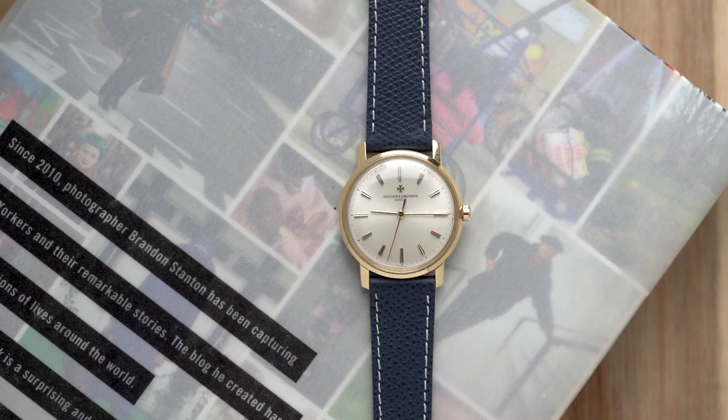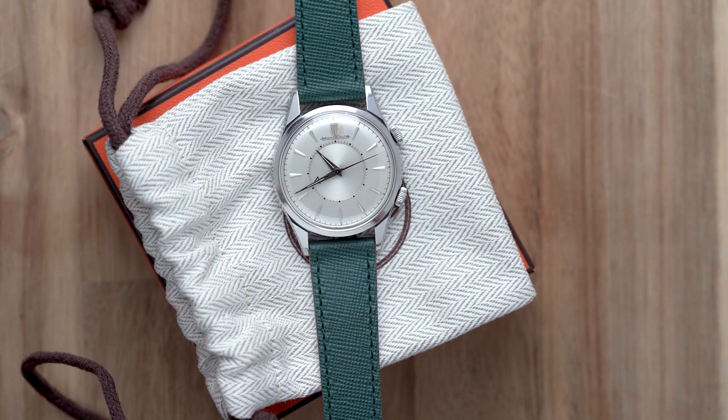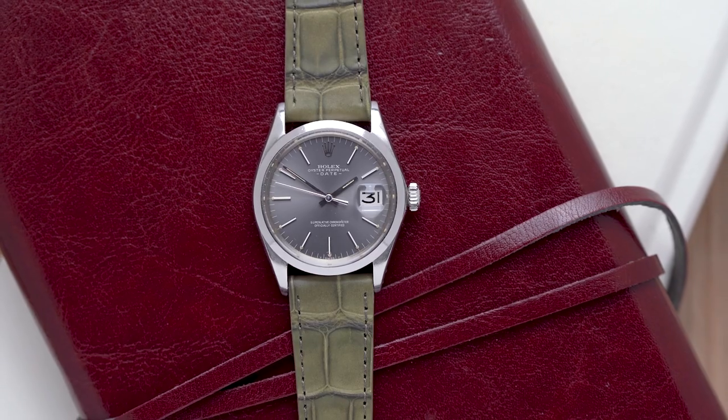That's it, geeks. If you enjoyed these pieces or the straps I've paired them with, you can go ahead and visit the Theo and Harris shop, and of course subscribe to our YouTube channel.